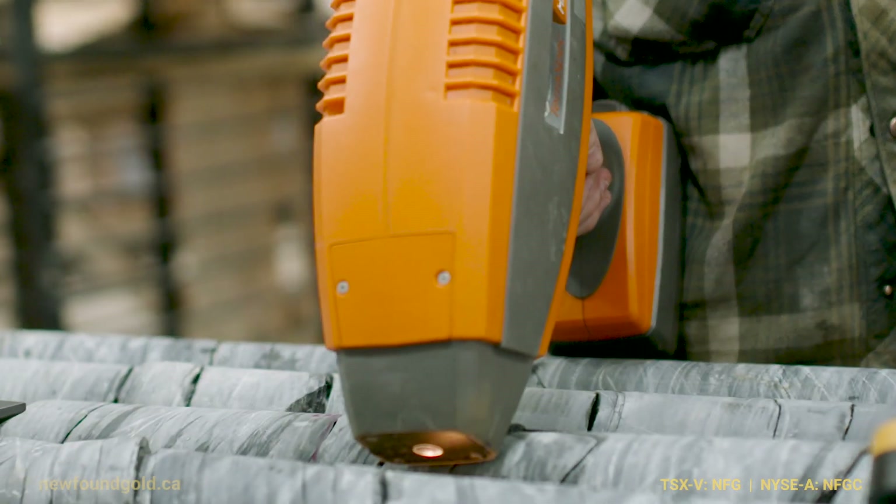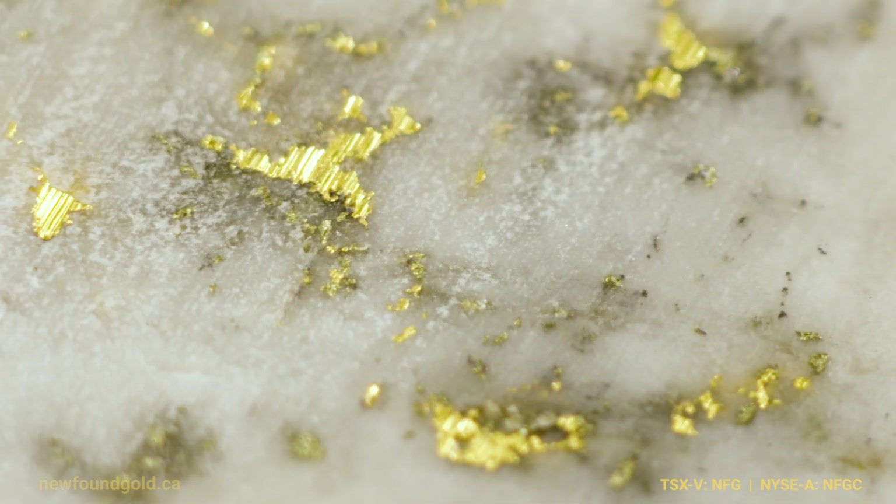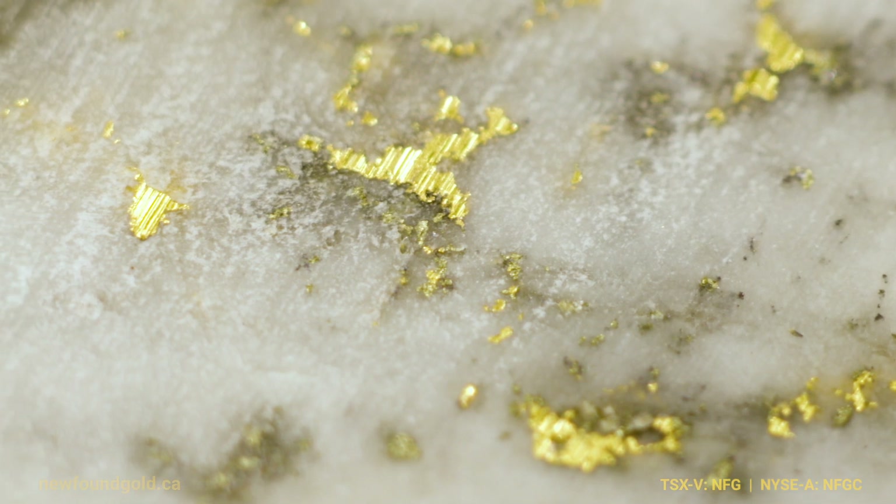There's one thing we can't control in this business — we can't control the gold price. So we have to control our costs, make the lowest cost necessary, and create the highest margin possible. Having that high gold grade makes good miners out of us. Grade is king — there's no doubt about that. Grade is what makes you money, so more of that, please.